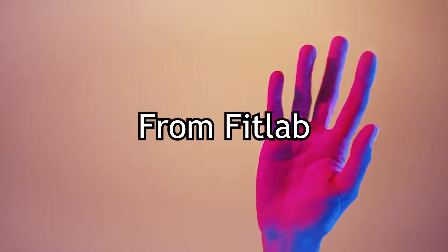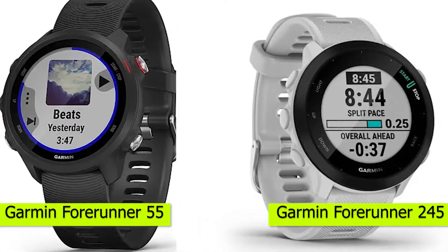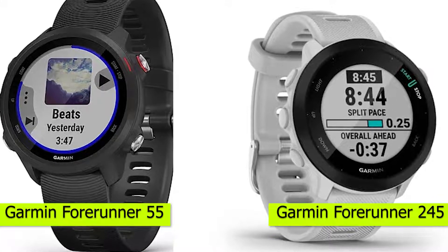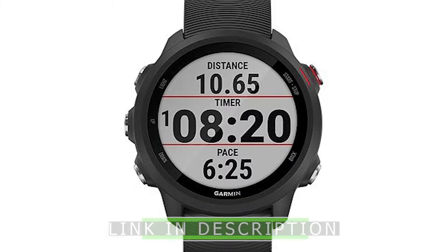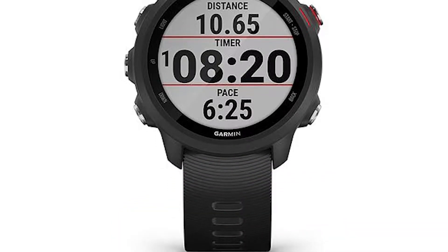Hey guys, this is Alex from FitLab, and welcome to our comparison of the Garmin Forerunner 55 vs. Garmin Forerunner 245. You'll find the links to the products in the description, and you can use the links to check the latest prices and other user reviews.